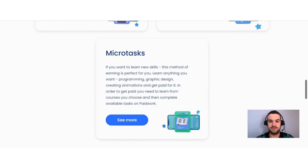Lastly, there are micro tasks. If you want to learn new skills, this method of earning is perfect for you — learn anything you want: programming, graphic design, creating animations, and get paid for it. In order to get paid, you need to learn from courses you choose and then complete available tasks on Paid Work. Those are the different ways that you can earn here.